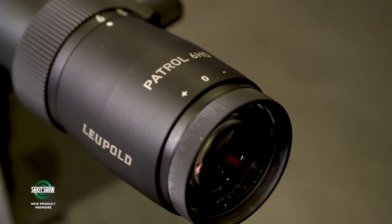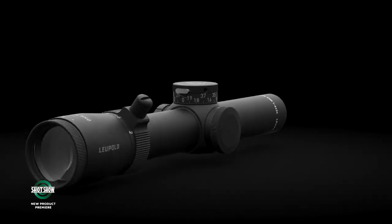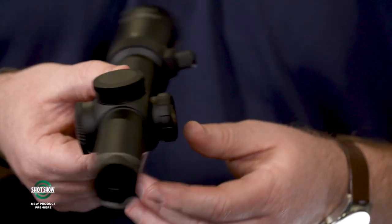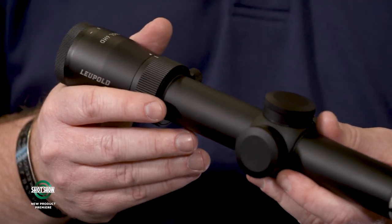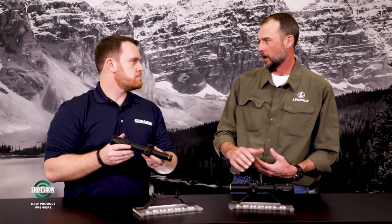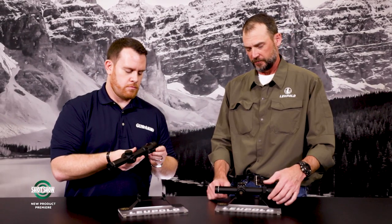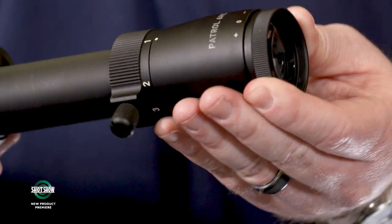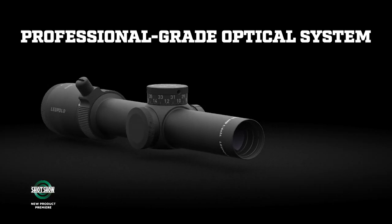The Patrol 6HD features Leupold's motion sensor technology, which shuts the illumination off after five minutes of inactivity and comes back on with any movement — extending battery life, especially important for a duty rifle. Both models also have fast-focus eyepieces and an integrated power selector throw lever for faster transitions from one power to six power. It's a true one power, making it very fast in close quarters, with the six-power magnification for accurate shots at distance or positive target ID.